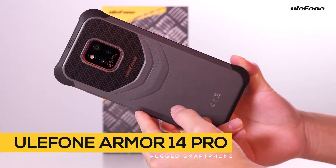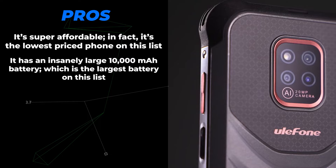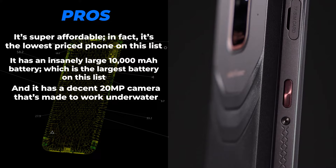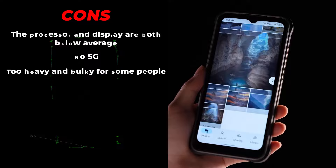Next up is the Ulefone Power Armor 14 Pro. The pros are: it's super affordable — in fact, it's the lowest-priced phone on the list. It has an insanely large 10,000 mAh battery, which is the largest battery on the list. And it has a decent 20-megapixel camera that's made to work underwater. And the cons? The processor and display are both below average, no 5G, and it's too heavy and bulky for some people.